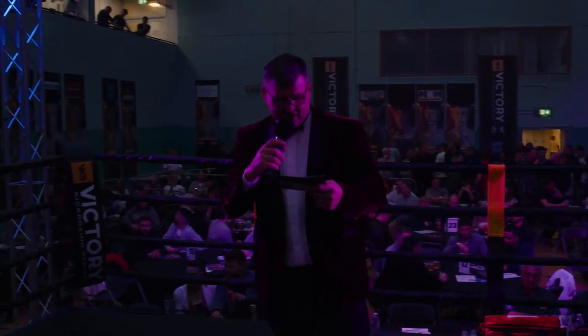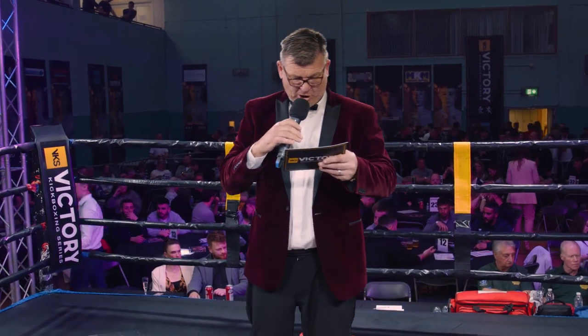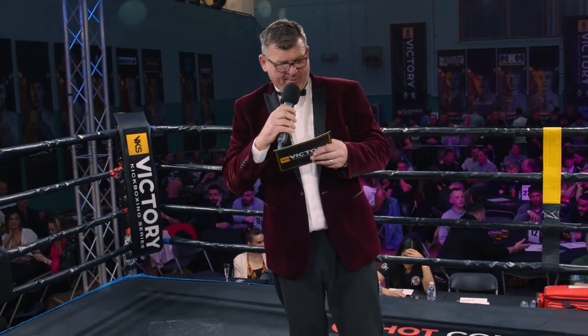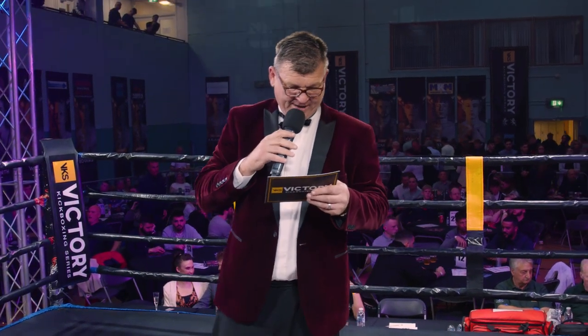Ladies and gentlemen, we have got a thumbs up for belt number three, which is sponsored by Hot Comps Ltd. A big thank you to all of our sponsors for this evening's event. Belt number three is a 71kg K1 contest, over three two-minute rounds.